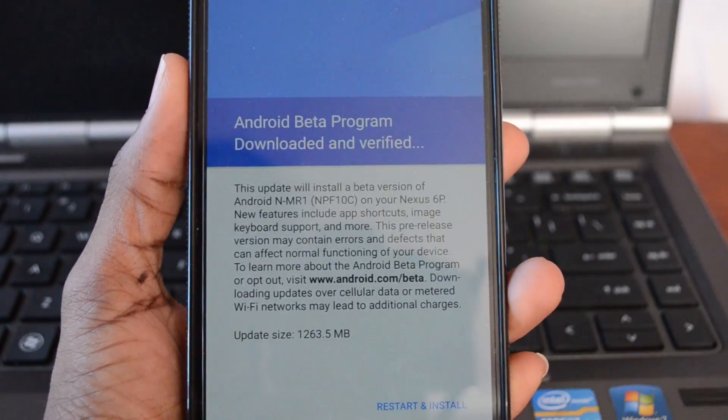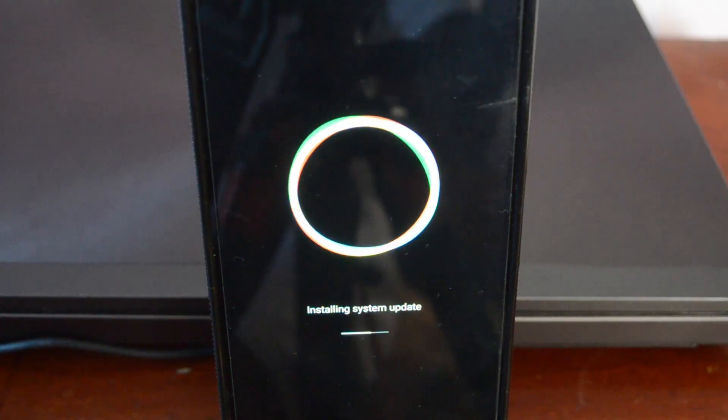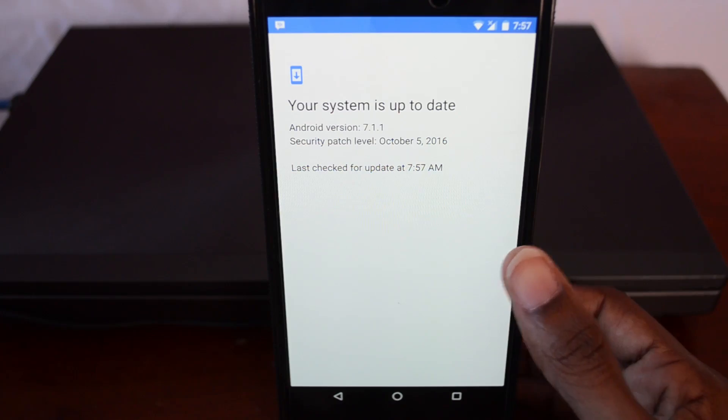I answered that question in a video right here. However, a couple days ago my hope was restored and I got a brand new update on my Nexus 6P. So I present to you Android 7.1.1.